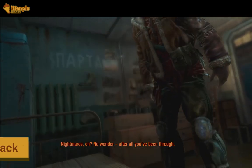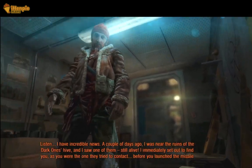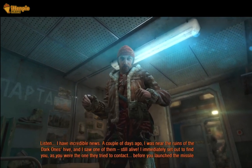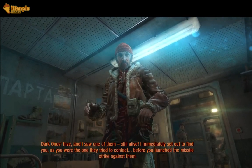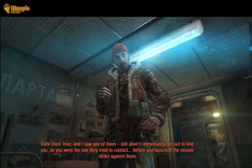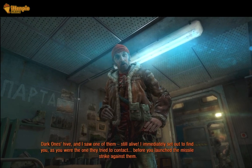The game's atmospheric soundtrack and its nuanced sound effects are delivered with precision on the Steam Deck. From the echoing whispers in the underground to the intense gunfire battles, Metro Last Light's audio elements contribute significantly to the overall immersive experience.